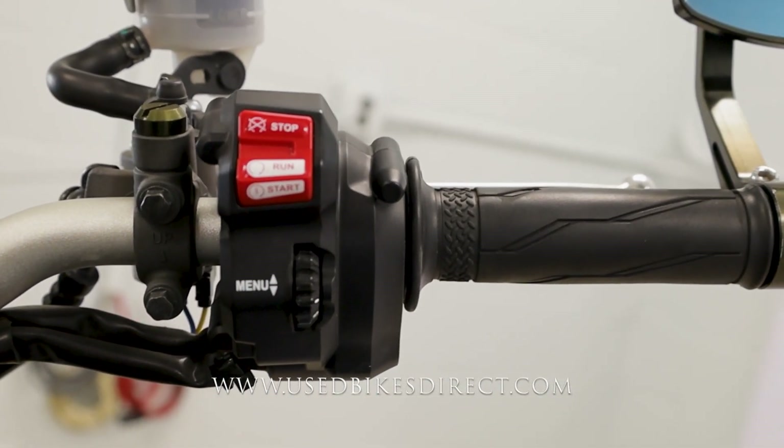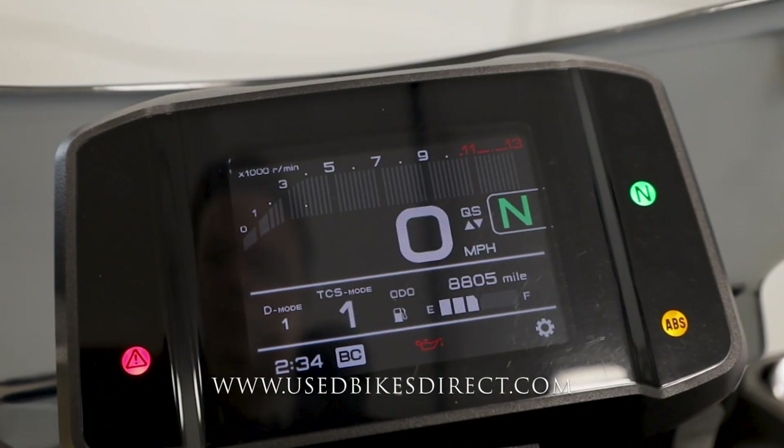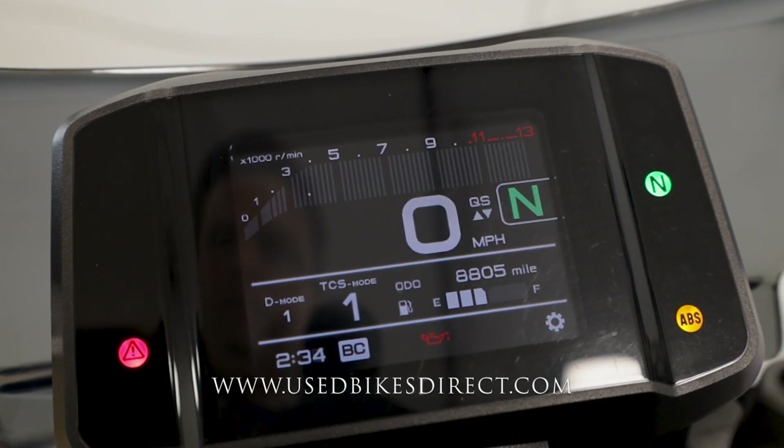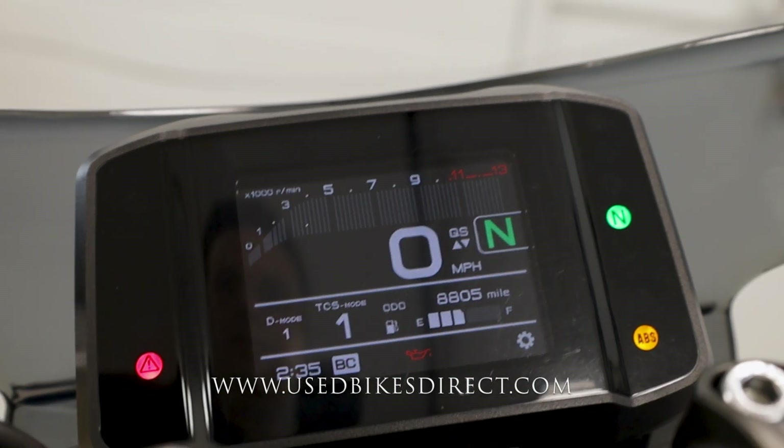Flip it on with the key and the full digital display comes to life, keeping track of absolutely everything for you — speedometer, volt meter, and tach up top. Above that it's going to show you ride modes and the odometer at 8,805 miles. Let's fire it up.